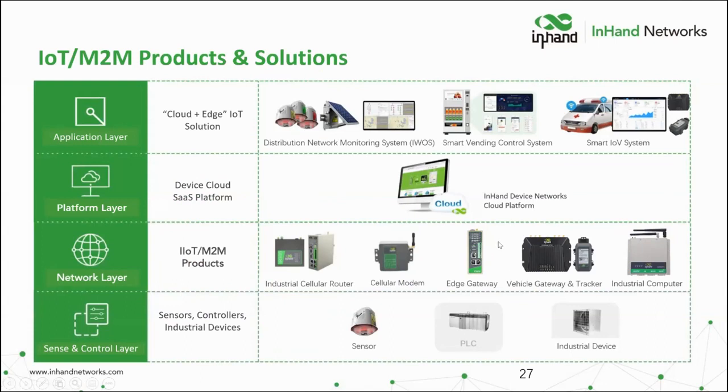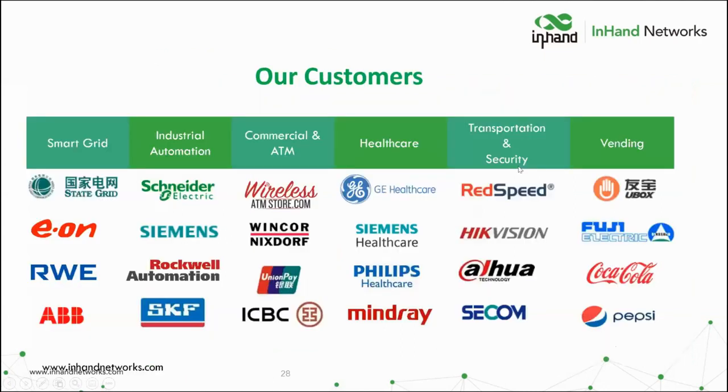Wrapping up before Q&A: here's a look at our top verticals globally — smart grid, industrial automation, commercial ATMs, healthcare, transportation, security, and vending. The company logos shown aren't one-device customers — these are organizations deeply intertwined with us in multiple ways. Many came to us because they needed a truly adaptable partner. The other guys said 'we offer any color — it's black.' They needed multiple colors, and we became that company for them. We hope this gives you confidence in who InHand Networks is and our ability to help you.